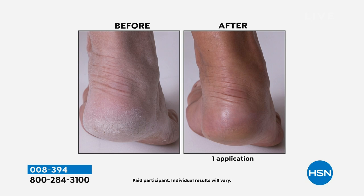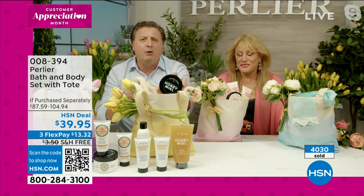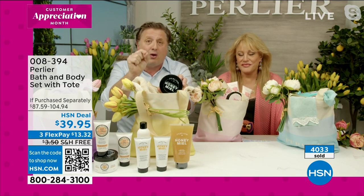So when you put our original honey body cream, hand cream, and bath and shower cream on, you will get a completely new and incredible experience with that same beautiful natural scent — for men and women — of our original honey.